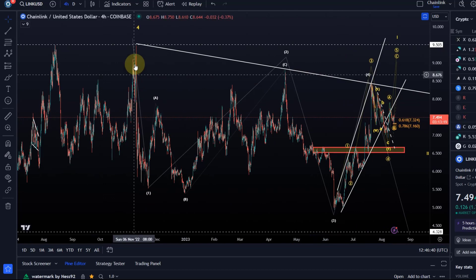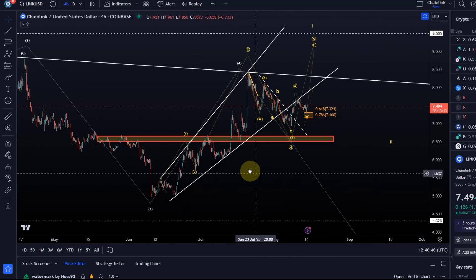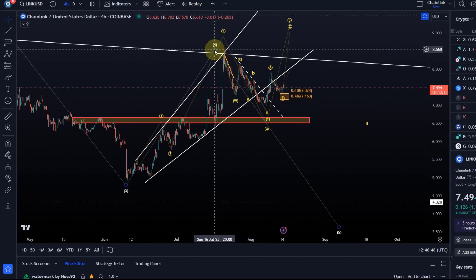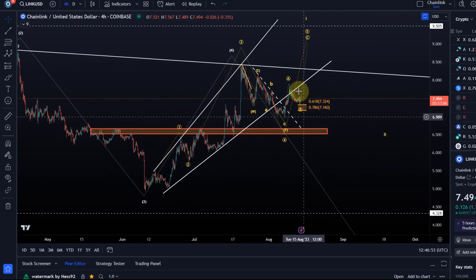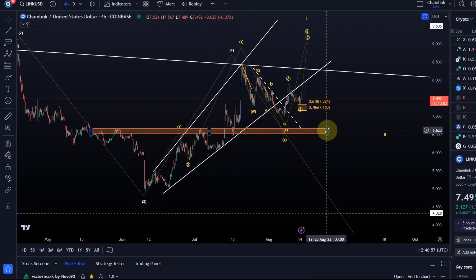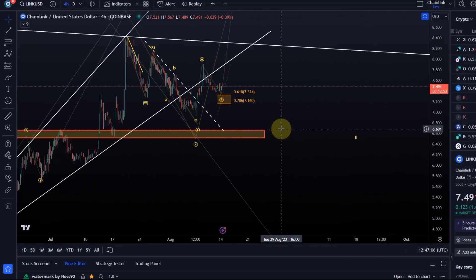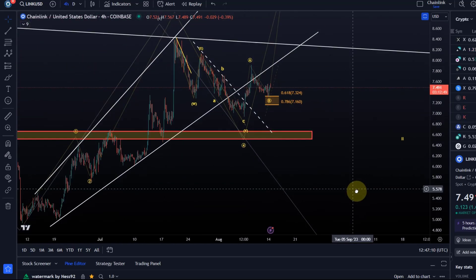It has rallied in three waves recently all the time, so this could just be another corrective three-wave rally. That's why I'm highlighting this as a potential fourth wave, which could lead to a fifth wave breakdown. But that would not be confirmed until we break below this structural support level, which goes down to $6.50. Without a break below $6.50, I cannot confirm we are in the fifth wave to the downside.